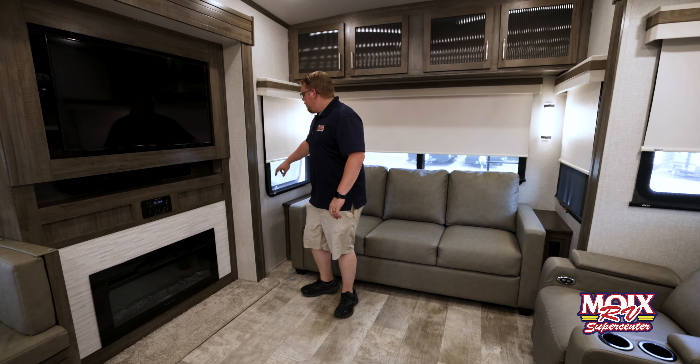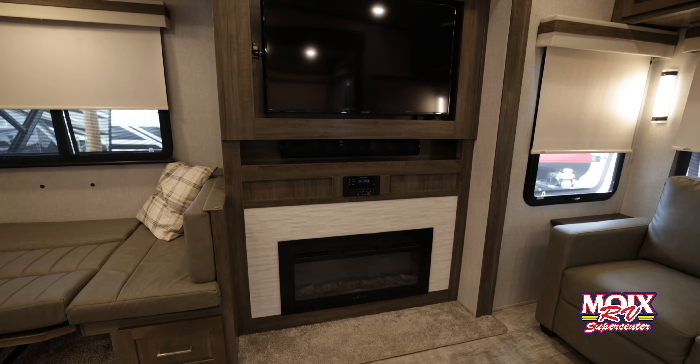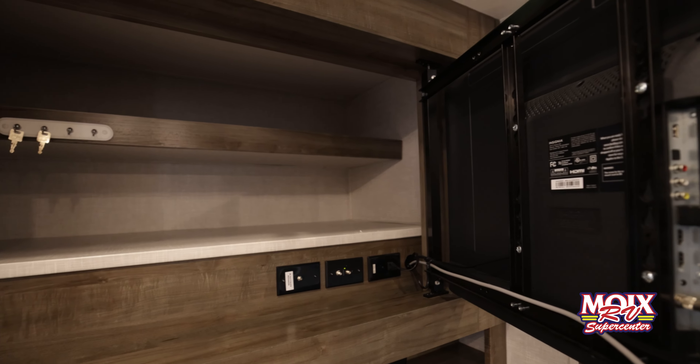There are blackout shades and sun shades on every single window, a 5,000 BTU fireplace, a 55-inch TV with plenty of hidden storage behind it as well.